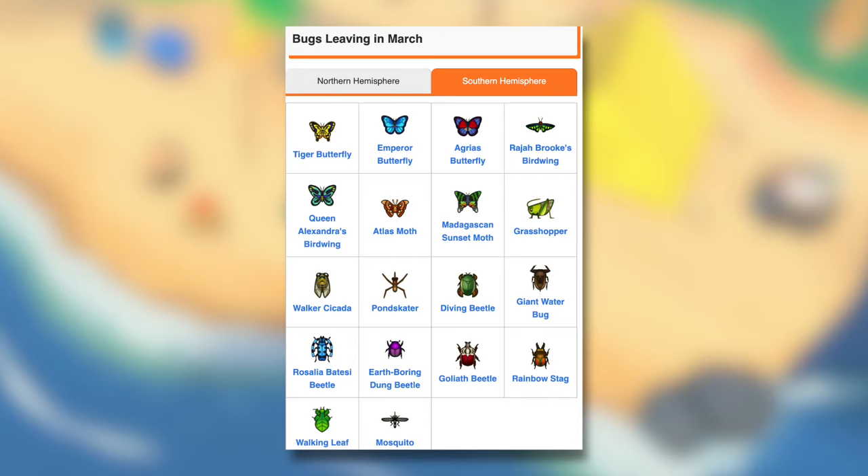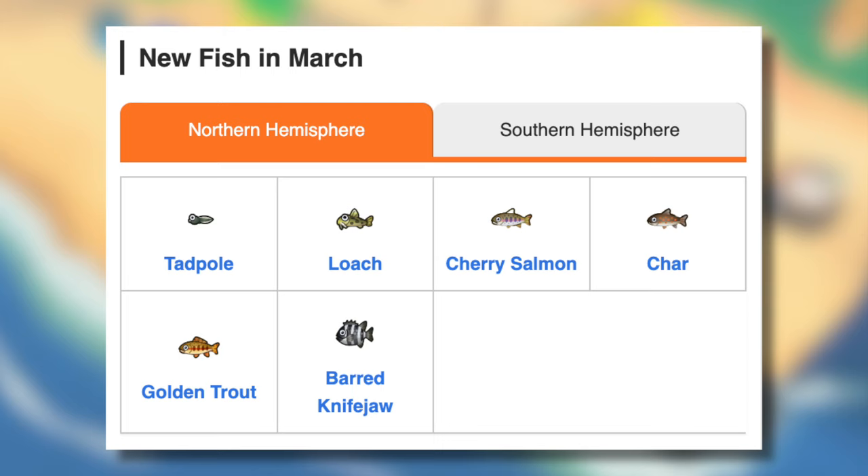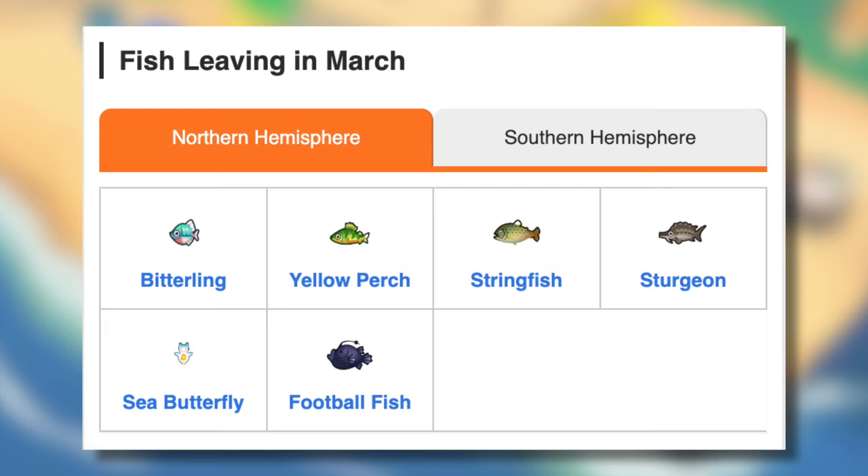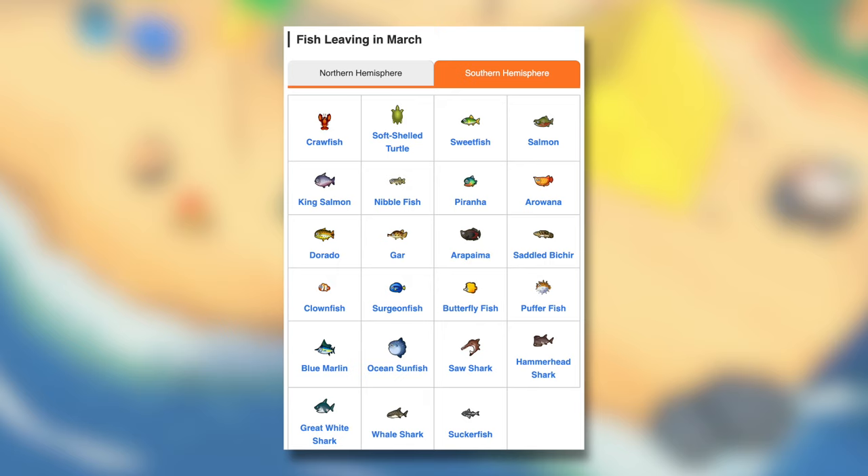Now onto fish. New fish arriving in the Northern Hemisphere: Tadpole, Loach, Cherry Salmon, Char, Golden Trout, and Barred Knife Jaw. For the Southern Hemisphere arriving: Pike, Cherry Salmon, Char, Golden Trout, Salmon, King Salmon, Mitten Crab, and Sturgeon. Fish leaving in March for the Northern Hemisphere: Bitterling, Yellow Perch, Stringfish, Sturgeon, Sea Butterfly, and Football Fish. Leaving for the Southern Hemisphere: Crawfish, Softshell Turtle, Sweetfish, Salmon, King Salmon, Nibble Fish, Piranha, Arowana, Dorado, Gar, and Arapaima.